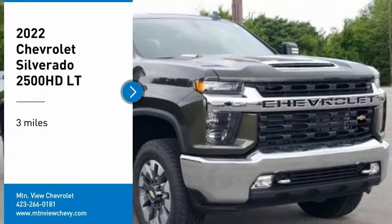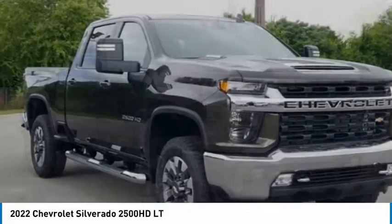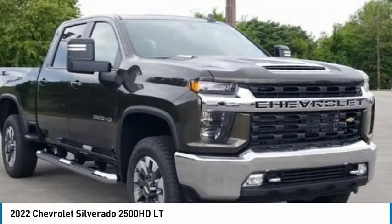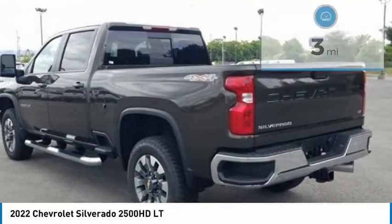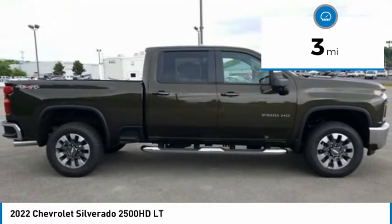You are going to love the 2022 Silverado 2500 HD. This pickup truck pulls unlike any other. This vehicle has less than 100 miles. Here are some of this vehicle's great options.